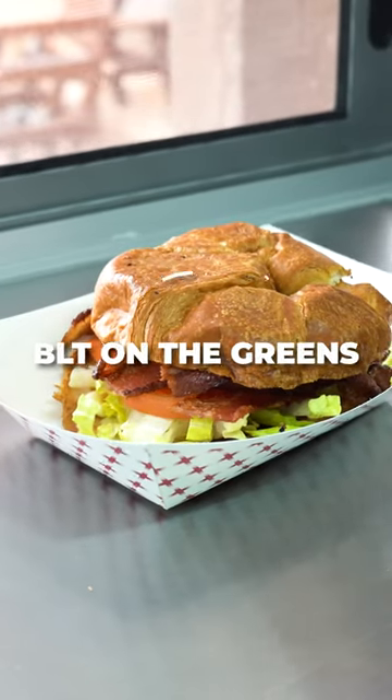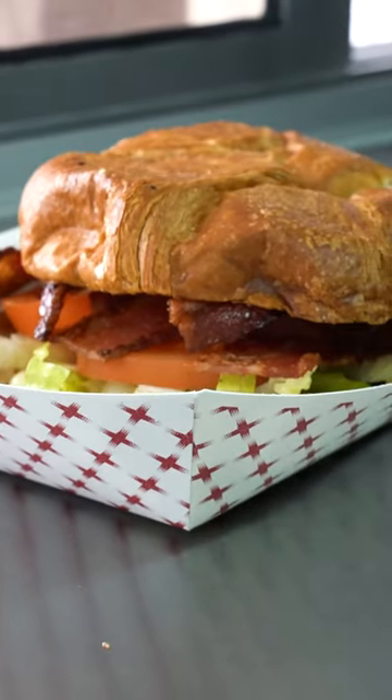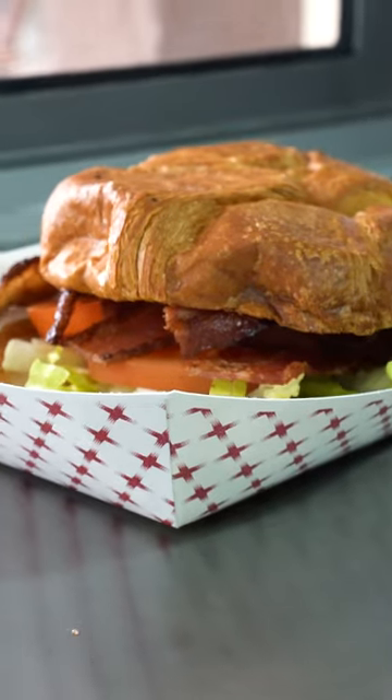Our next sandwich is our BLT on the Greens. This one is put on our buttery croissant, and comes with four slices of honey cured bacon.